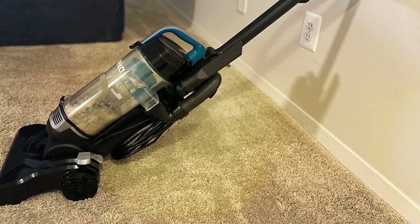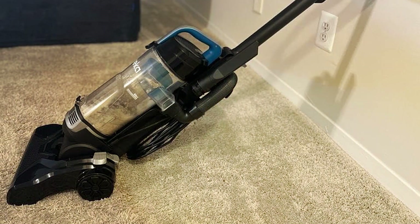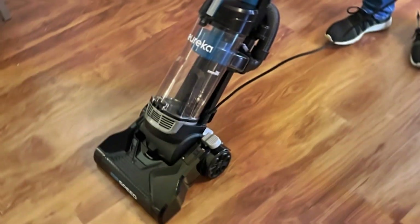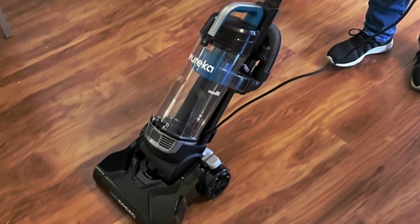Thanks for tuning in to our roundup of the 7 best vacuums. If you found this video helpful, be sure to give it a thumbs up and subscribe for more vacuum tips and product reviews. Leave a comment below sharing your favorite vacuum or any questions you may have.